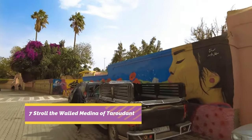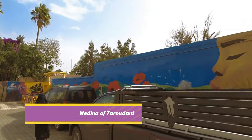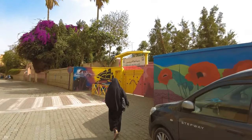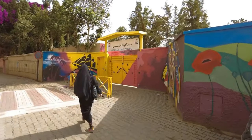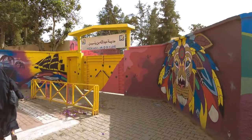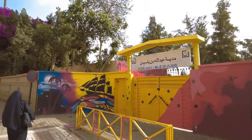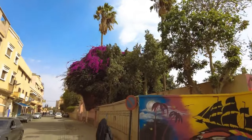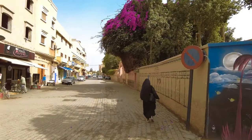Number 7: Stroll the Walled Medina of Taroudant. Inland from Agadir, an 88-kilometer drive east from town, Taroudant is one of the prime historic centers of the Souss Valley, which became a major trans-Saharan trade route town in the 16th century. The town is enveloped by mammoth rammed-earth fortifications that stretch for over 7 kilometers and are studded with impressive defensive gates.